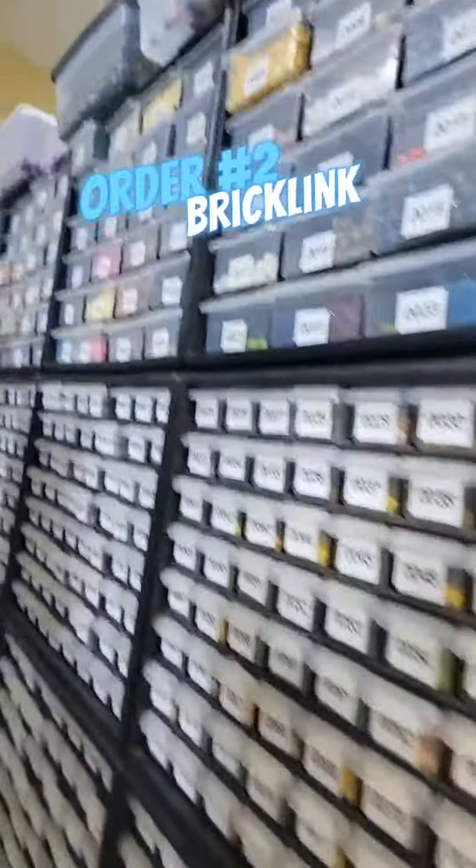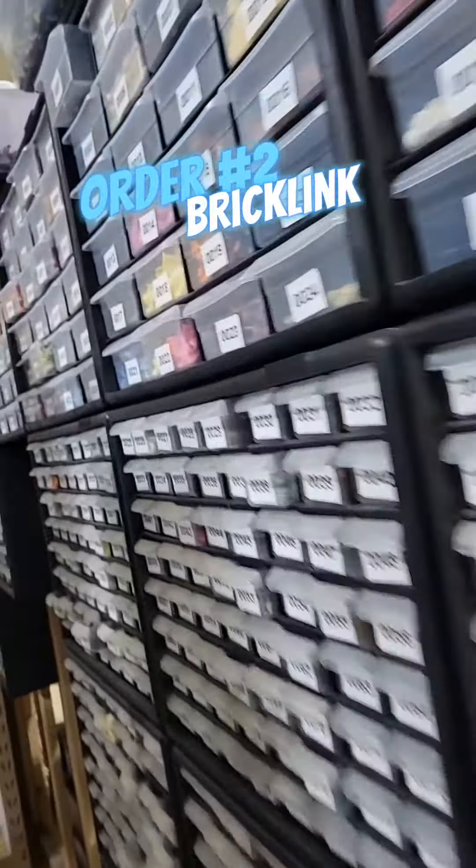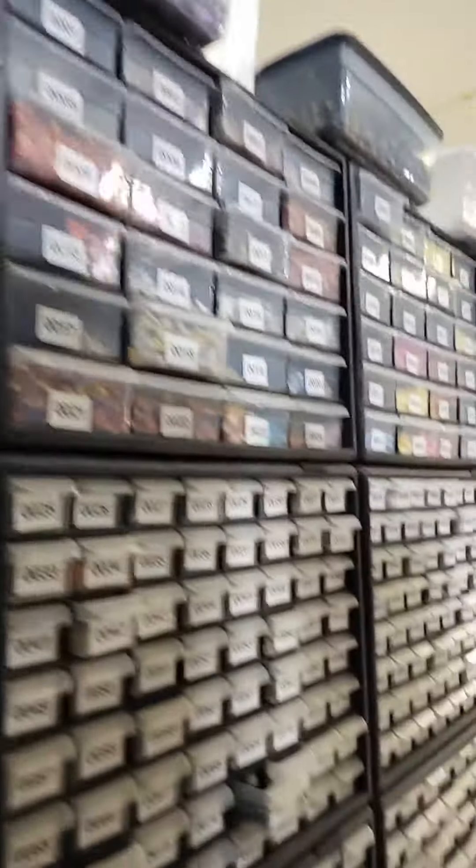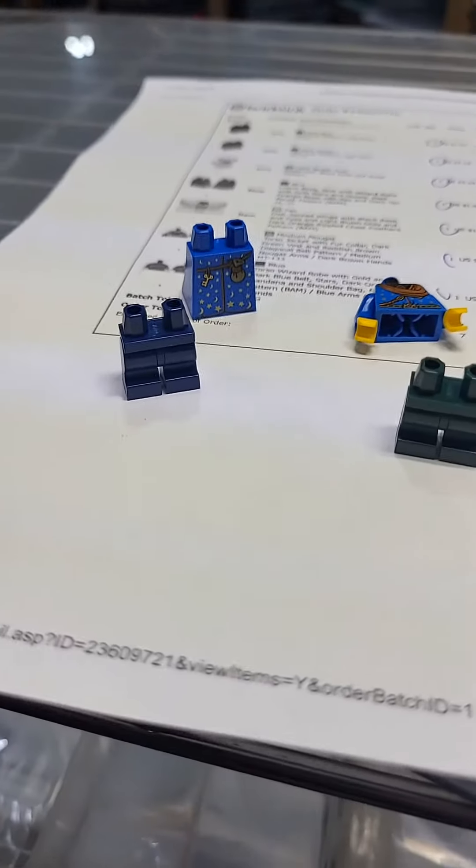Let's check out order number two. Order number two is parts and pieces from this massive minifigure wall. This wall is all kinds of different pieces where you can basically make your own custom minifigure. They picked up some legs and a couple pieces to make a wizard along with these cute little animals. Order number two is packed up.